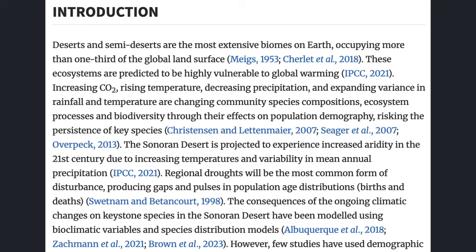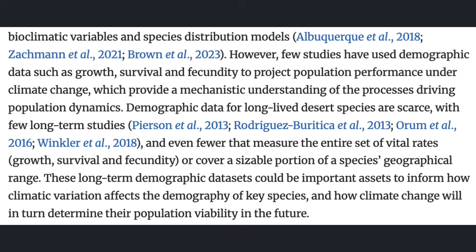"The consequences of the ongoing climatic changes on keystone species in the Sonoran Desert have been modeled using bioclimatic variables and species distribution models. However, few species have used demographic data such as growth, survival, and fecundity to project population performance under climate change, which provide a mechanistic understanding of the processes driving population dynamics. Demographic data for long-lived desert species are scarce, with few long-term studies, and even fewer that measure the entire set of vital rates — growth, survival, and fecundity — or cover a sizable portion of a species' geographical range. These long-term demographic data sets could be important assets to inform how climatic variation affects the demography of key species, and how climate change will in turn determine their population viability in the future."